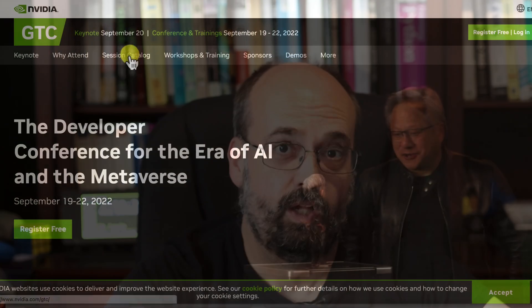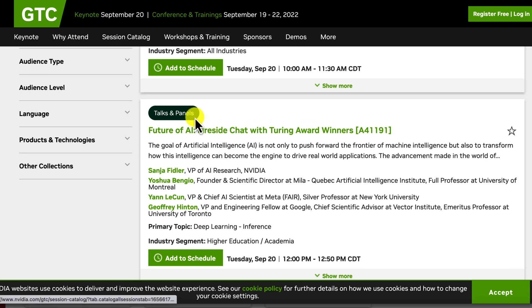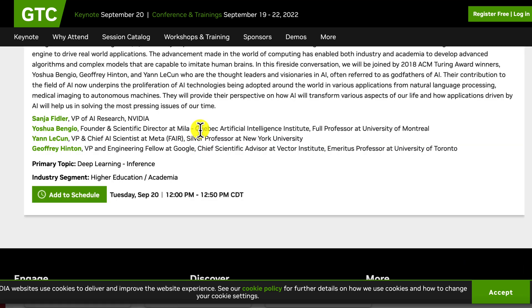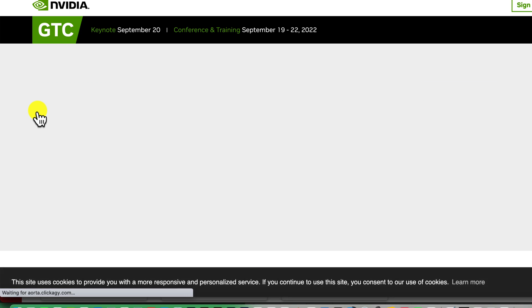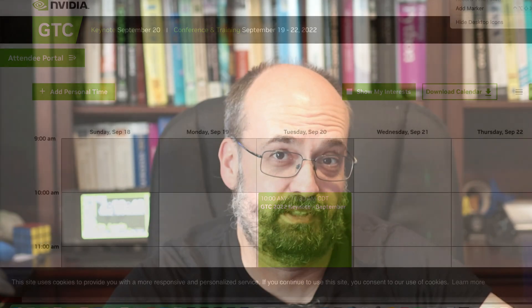I'll certainly be recording a video and letting you know everything about the keynote address. When you register, use the link I give you in the description — it has a code that lets NVIDIA know you came from this video, and maybe they'll give me other things to give away in the future. Once you've registered, look at the catalog of sessions available, choose the ones you want to go to, and add them. It's all free — there's no cost to registering.